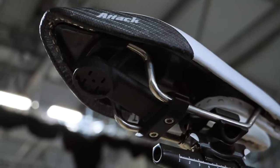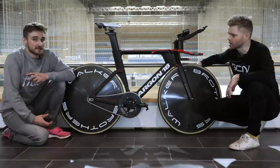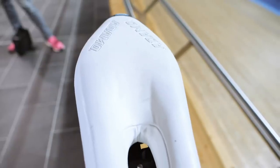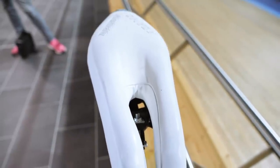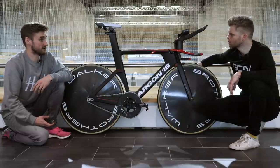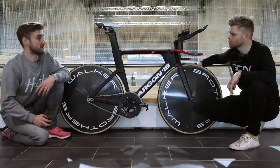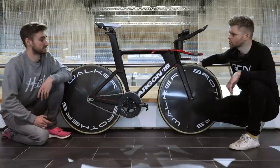The saddle at the back — that's an ISM Adamo saddle. What's the thinking behind your saddle choice? It's the ISM Adamo Attack — we all run that. There are a few different benefits. Primarily it's the support it gives you. You're in such an aggressive position that your undercarriage is under a lot of load, so you sit on your sit bones rather than on the soft tissue, which keeps blood flow good. It also allows you to tilt your pelvis quite a bit, so you can keep a good back shape without limiting any of your pelvic tilt.